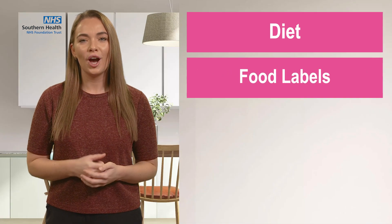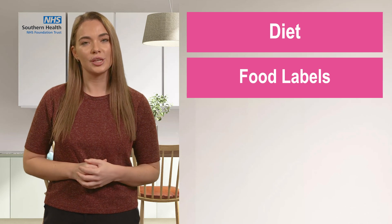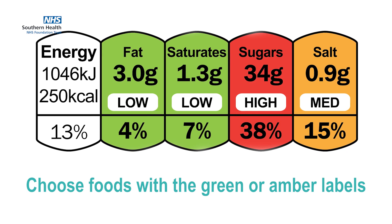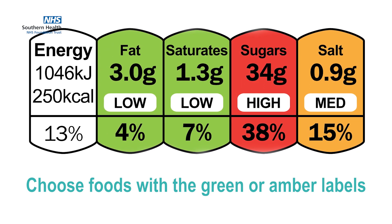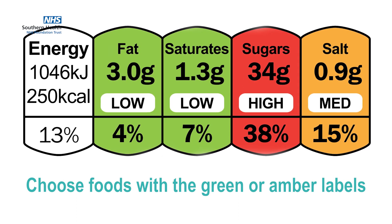Food labels are a really great way of identifying healthier food options. You should choose foods with the green or amber coloured labels for saturates, as that product will contain a lower amount of saturated fat compared to a product with the red coloured label.